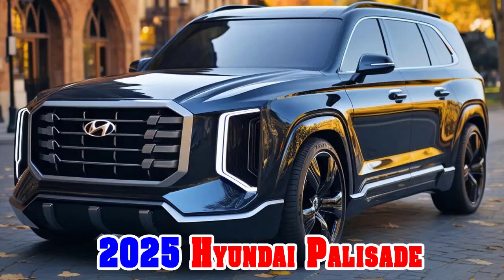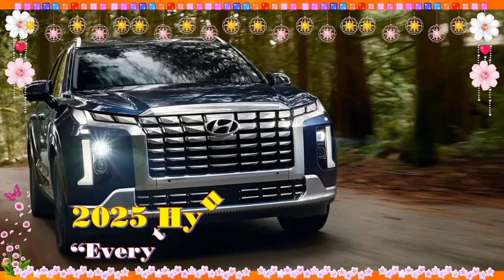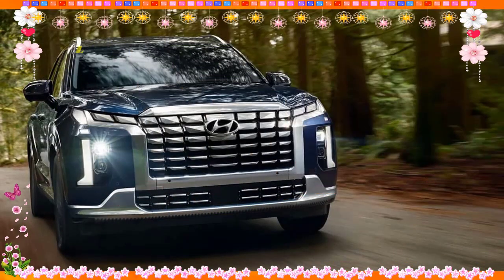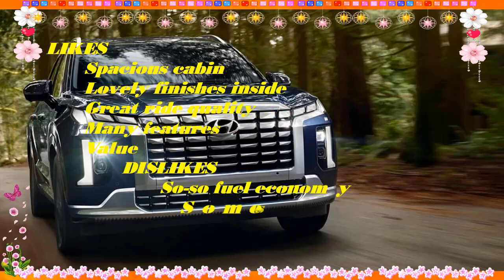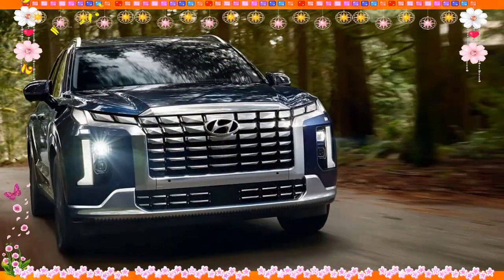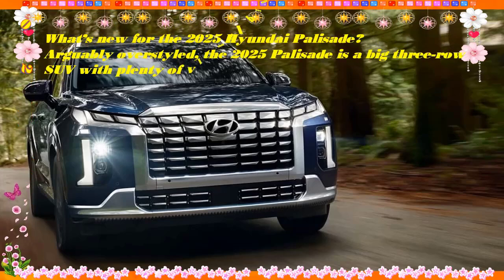2025 Hyundai Palisade: likes include spacious cabin, lovely finishes inside, great ride quality, many features, and value. Dislikes include so-so fuel economy, some strange design elements, not a lot of configurability, and not sporty or fast. The 2025 Hyundai Palisade is a top choice among family-hauling SUVs, thanks to its spacious, well-outfitted cabin.